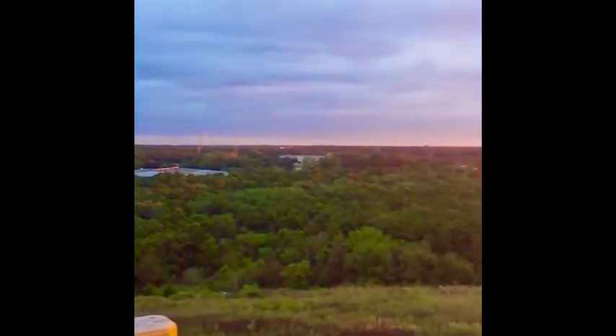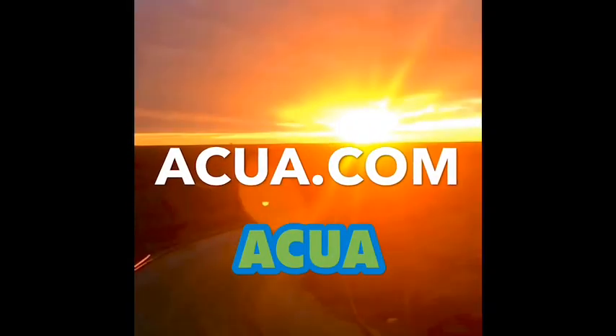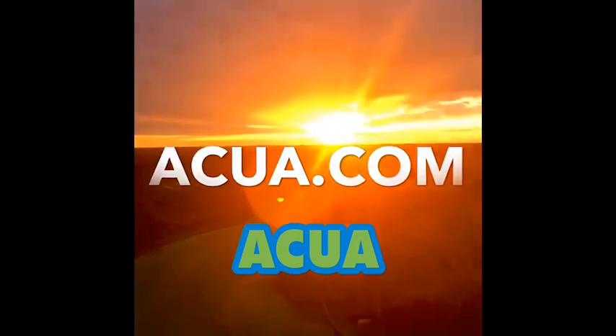To learn more about ACUA and what we do, please visit us online. We'll see you soon.